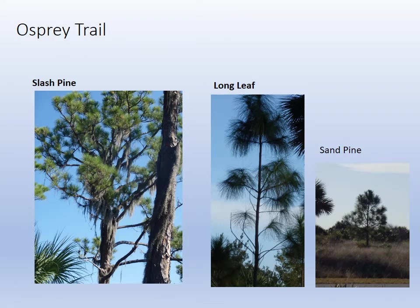We talked about the pines a lot in the videos. Here we're looking at three pines side by side: the slash pine, which is a fast-growing opportunistic pine; the longleaf, and you can see how long those needles are; and then the sand pine, which grows in the drier, sandier areas.